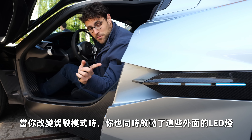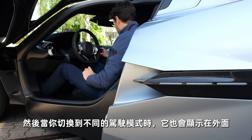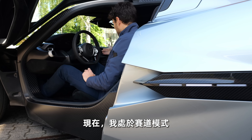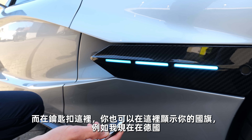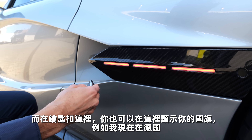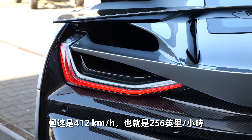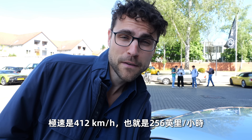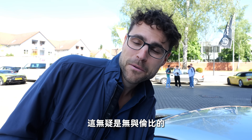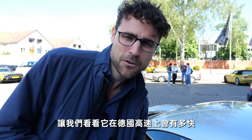When you change the driving mode, you can also activate these outside LEDs. When you switch to a different driving mode, it also shows here on the outside. Now, for example, I'm in track mode. And here on the key fob, you can also show a country flag — for example, when there's a German race driver on board. Top speed is 412 kilometers an hour, or 256 miles per hour — more than anything we've ever experienced. Let's see how fast we can get it to go on the German Autobahn today.